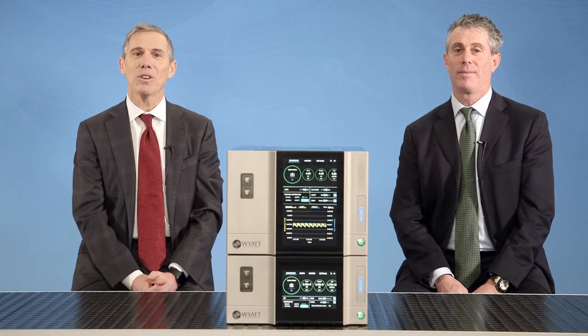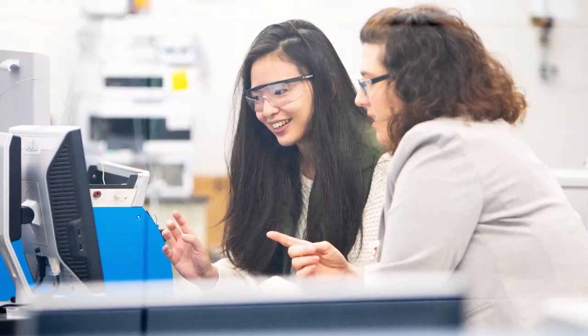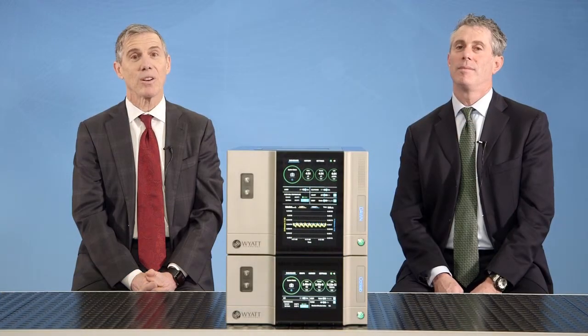Hello everyone. I'm Cliff Wyatt, President of Wyatt Technology Corporation, and this is my brother Jeff Wyatt, who's the CEO. Today we'd like to welcome you to our latest product launch announcement. For nearly 40 years, Wyatt Technology has been on a mission to delight our customers by helping scientists make important breakthroughs using our leading-edge macromolecular and nanoparticle characterization tools.